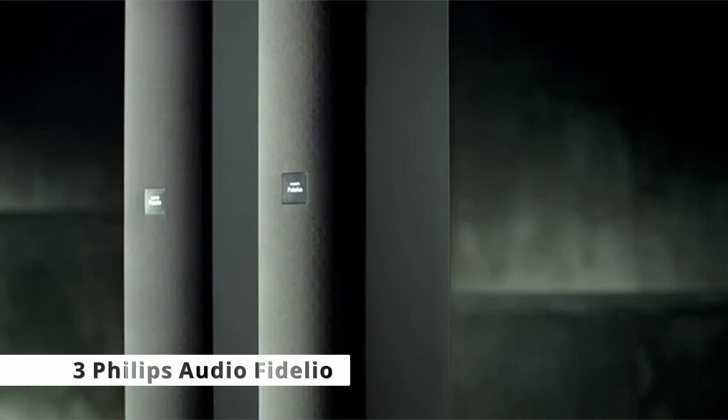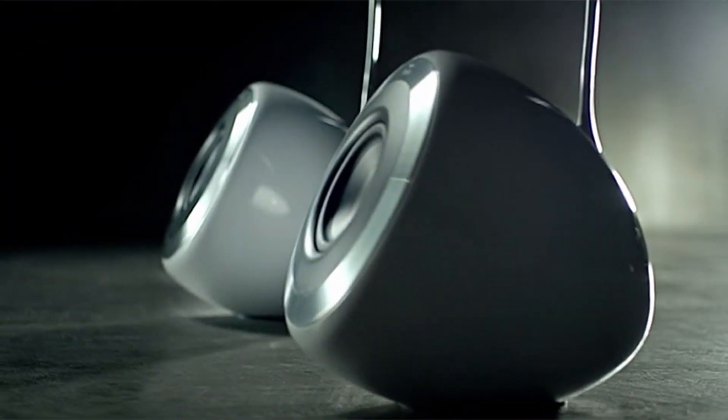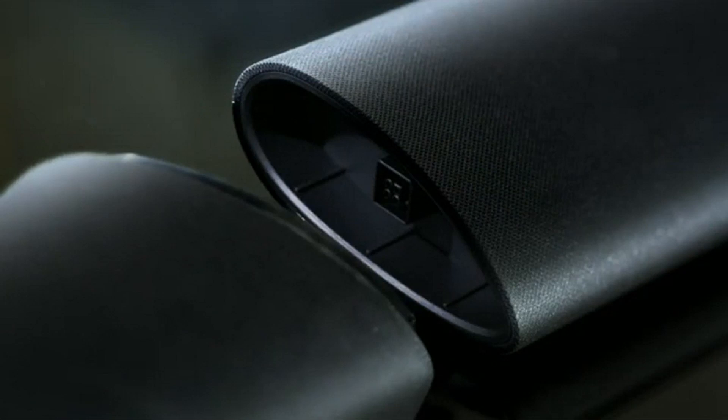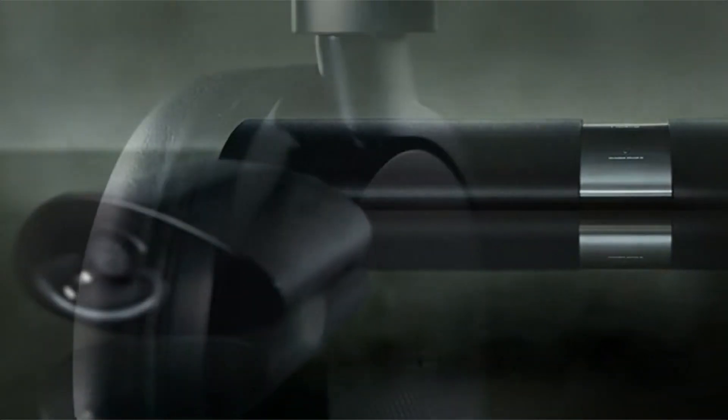At number 3 is Philips Audio Fidelio. The Philips Fidelio X2HR is high-res audio certified, meaning they can handle some very high-quality audio formats. Gaming audio is typically not of audiophile quality. However, headphones that can accurately reflect their design soundstage are A+, and the X2HR excels in this regard.